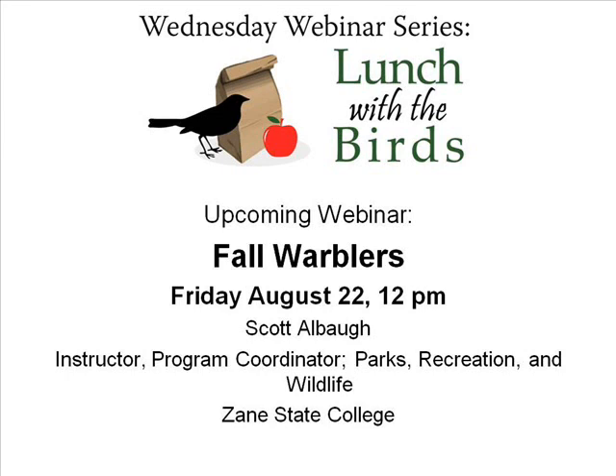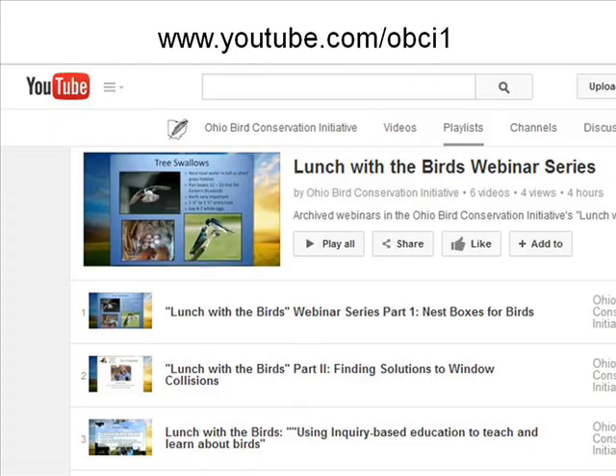That will be up on our website at obcinet.org, which I'll put in the chat box so you can register starting next week. Today's webinar is being recorded and will be posted to our YouTube channel at youtube.com/OBCI1. We have about 15 archived webinars on topics like inquiry-based education, nest boxes, and preventing window collisions — definitely check those out.